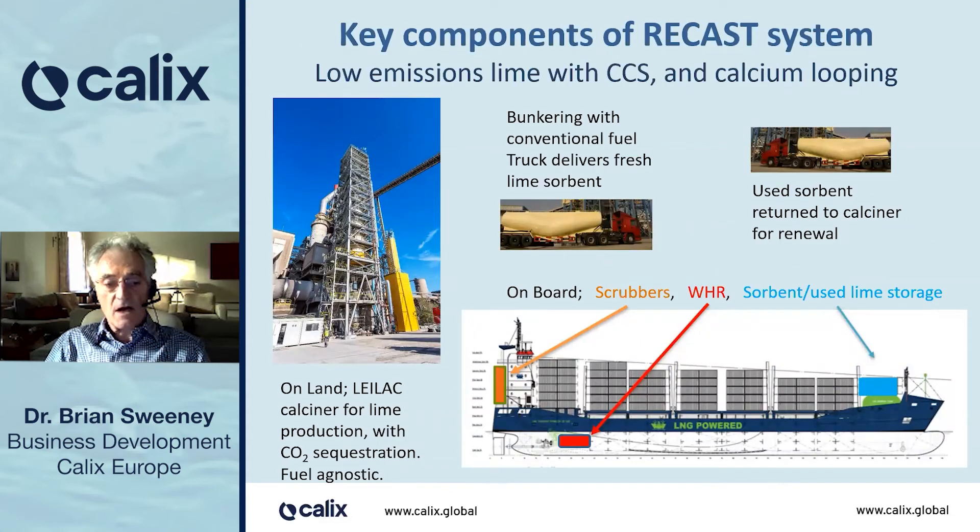The key components are the calciner, producing low emissions lime — a plant like this one is in Bacchus Marsh, just outside Melbourne, Australia. Fuel agnostic, delivering that lime with the bunker fuel by truck to the ship. The ship has storage for lime, and the storage would also store the used sorbent, along with a waste heat recovery system and scrubbers. The used sorbent is returned to the calciner for renewal.